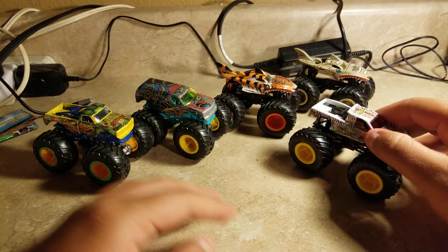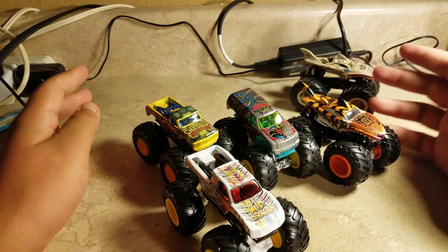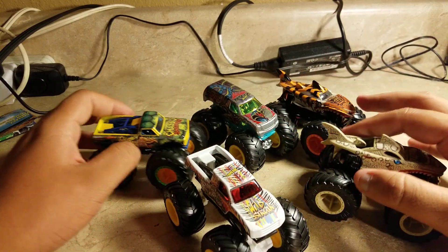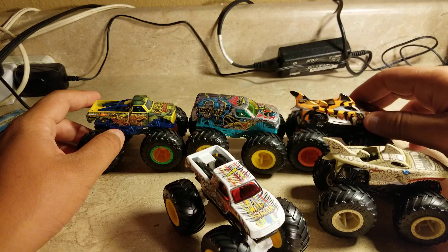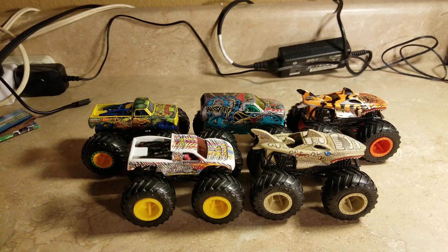Now this is the complete set of Hot Wheels Monster Trucks Animal Attack trucks. We have Chassis Snapper, Hissy Fit, Tiger Shark, Wild Streak, and Leopard Shark — and there you go, it's complete. So if you like this video, please leave a like, comment, subscribe and share, and I'll see you all soon.